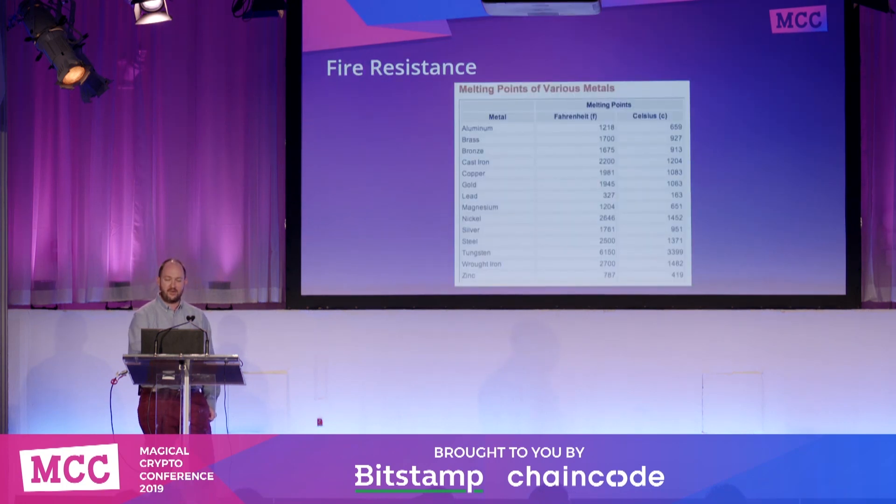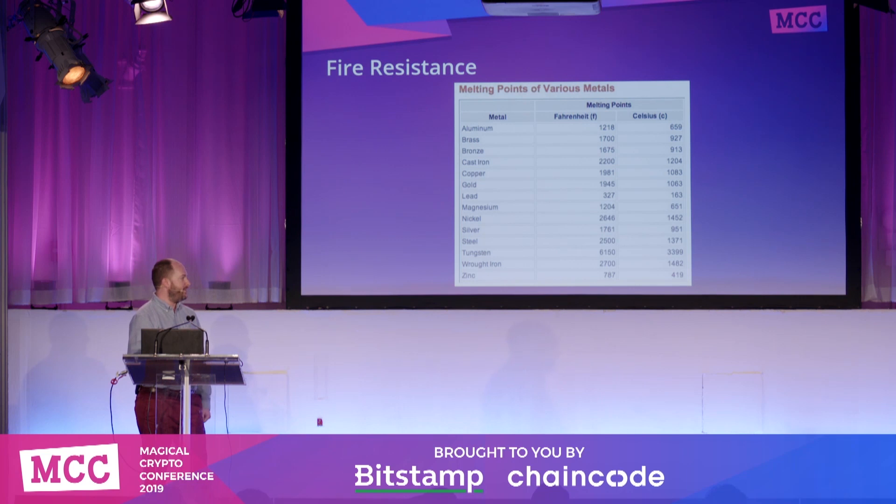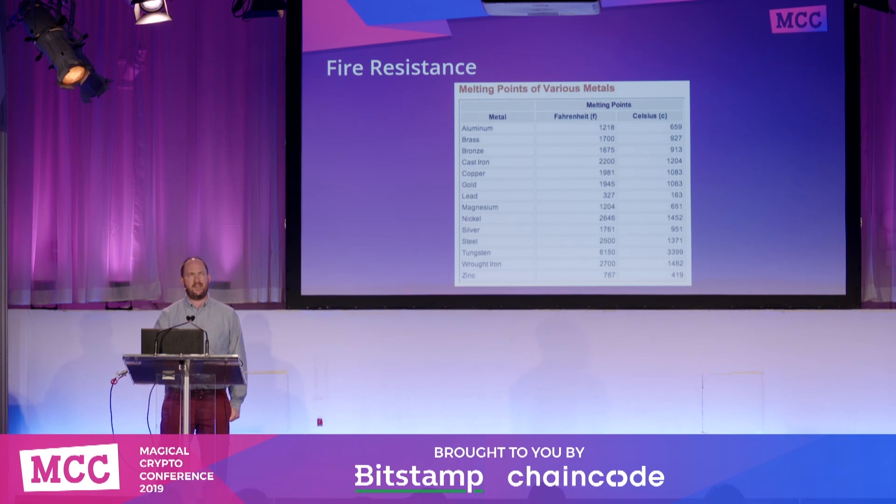When we're talking about fire resistance, this is probably the most common thing that people need to worry about — house fire, really any building that might burn down. We can see that the melting points of various metals are fairly well known, and the vast majority of devices on the market are made out of various types of steel, which usually melts around 2500°F (1371°C). The average house fire is only around 1100°F.